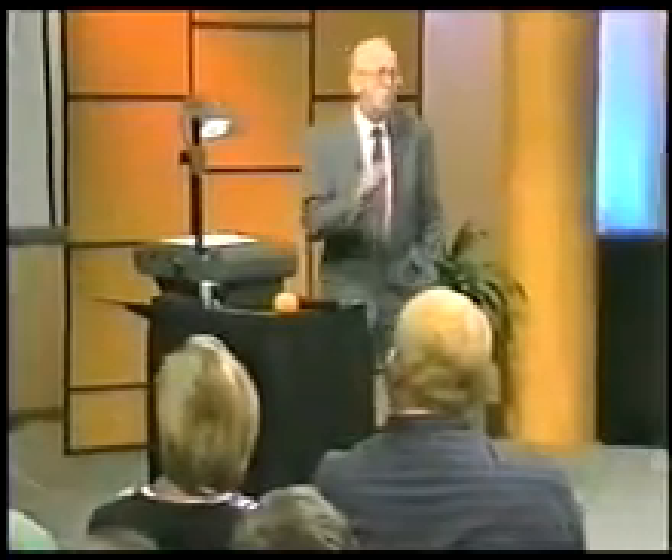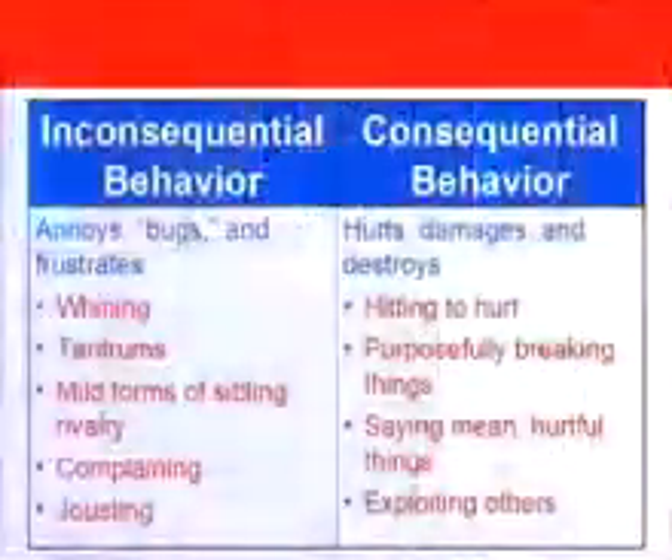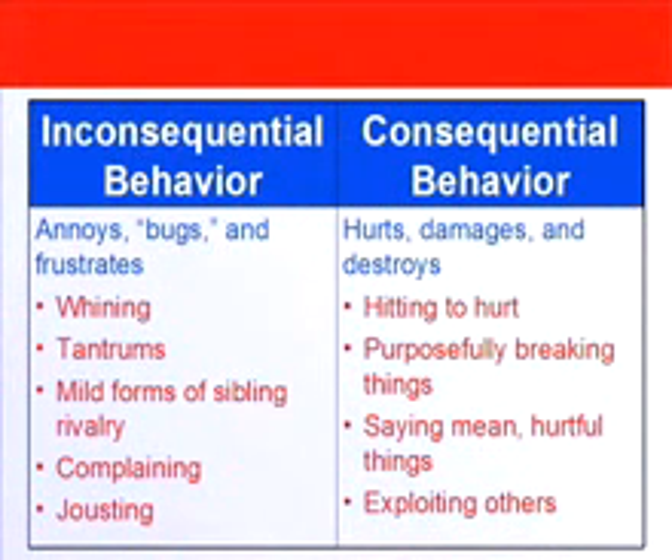First of all, we have to make an immediate distinction between whether the behavior is consequential or inconsequential. Behavior falls into these two categories. Inconsequential behaviors are behaviors that bug us, annoy us, and frustrate us — that's well over 90% of the things that kids do around the house that drive us nuts. Consequential behaviors are behaviors that hurt, damage, and destroy.